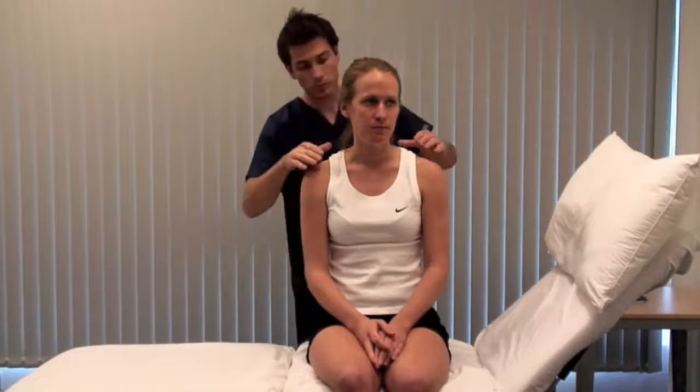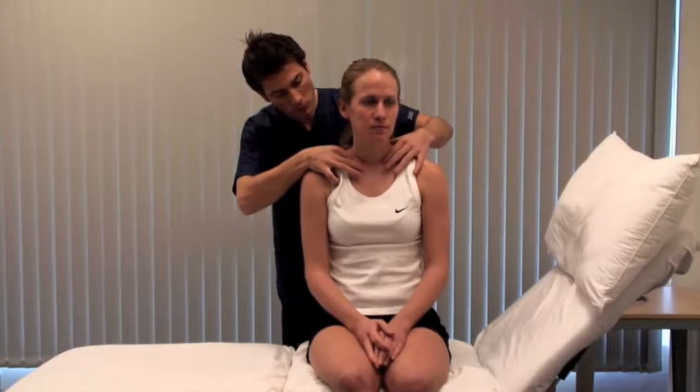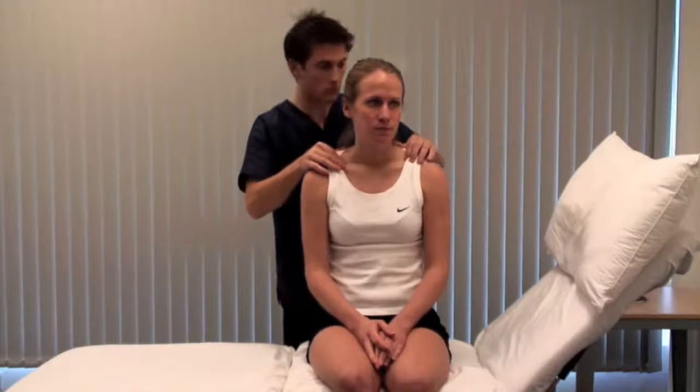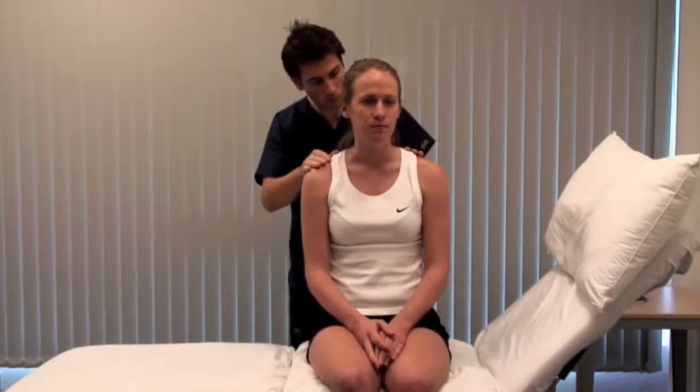You'll need more exposure than is demonstrated here. Palpate for cervical node enlargement, which may be present in lymphoma or metastatic disease. Bilateral parotid swelling can be a feature of chronic alcohol abuse.